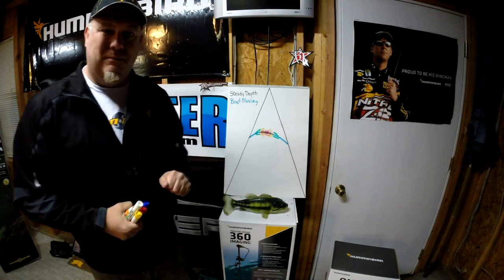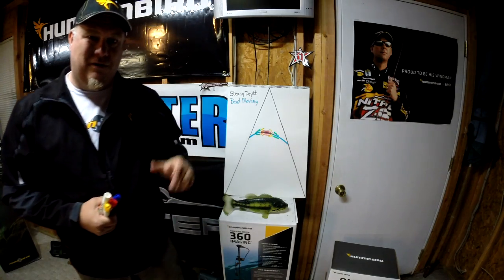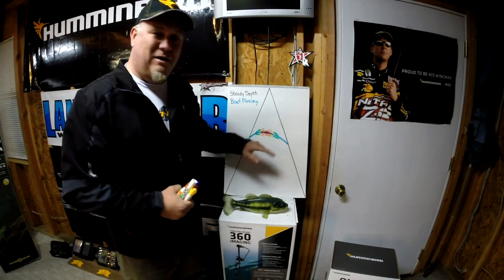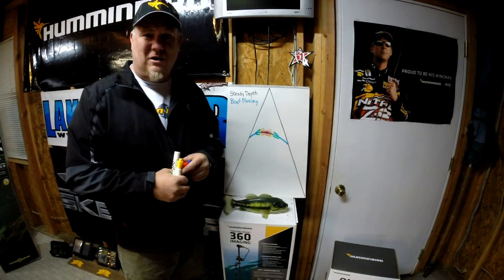Sometimes you'll only see a blob. You can just look for the strongest return, and it may just be this intense part of the beam. But this is your tail, and it just tells you that fish is farther out in the cone angle.